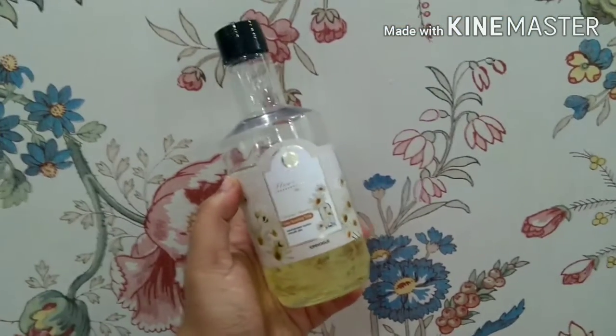The Ordinary AHA 30% + BHA 2% Peeling Solution is one she actually told me about, and it seems really amazing. I want to try it at some point. The Ordinary isn't the most easily available in India, but now that we have Minimalist I might try their version first, and eventually the Ordinary one since it's been such a hyped product for so long.